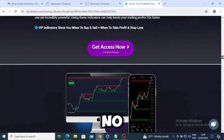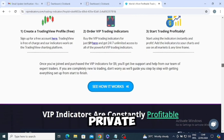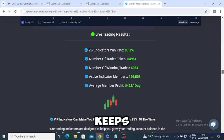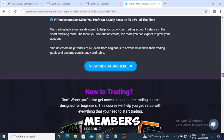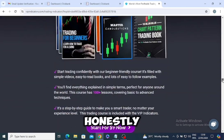The support team is amazing — they're always there to help out, no matter what questions you have. And the community: joining the private Telegram group has been a game changer. It's buzzing with activity, and getting live updates and alerts keeps me on top of the latest market moves. The camaraderie among members is fantastic — everyone's super supportive, sharing tips and strategies.